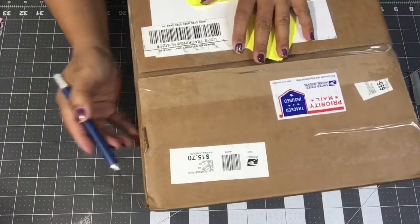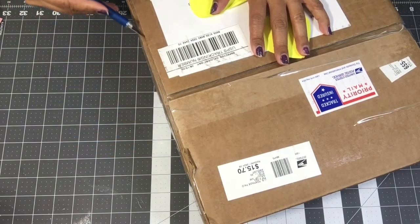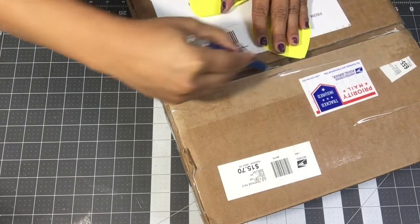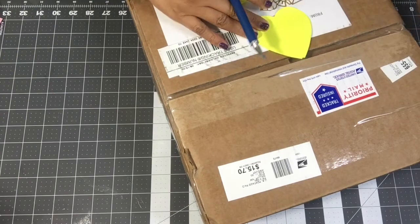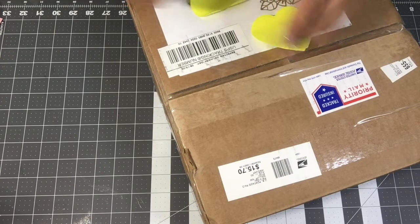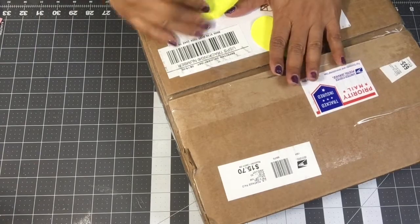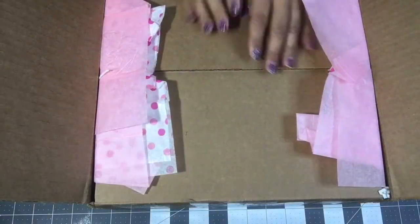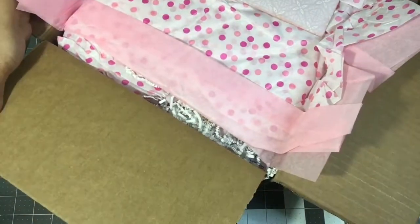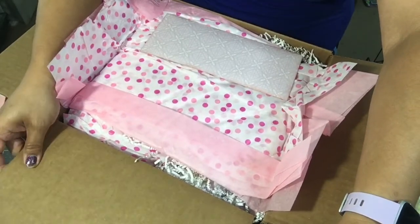I was told I was getting something in the mail — she did tell me — I was just not expecting such a large box. Patricia, this box is huge! I'm trying to keep the address covered for privacy. You guys can't even see the amazing size of this box. Let me tilt it up — look at this!